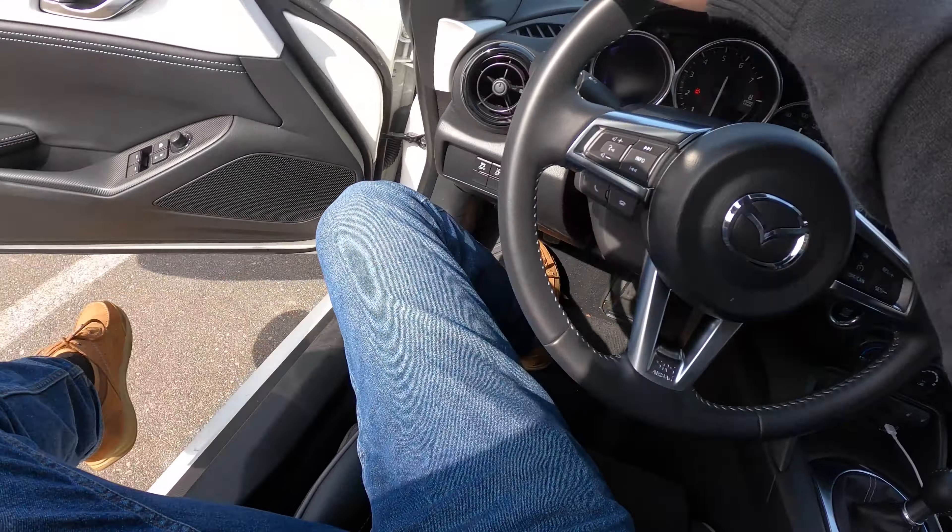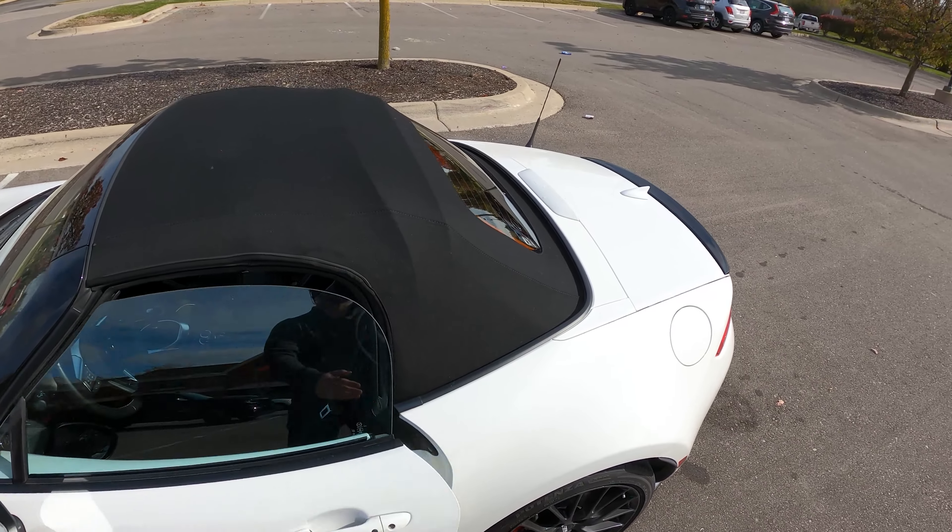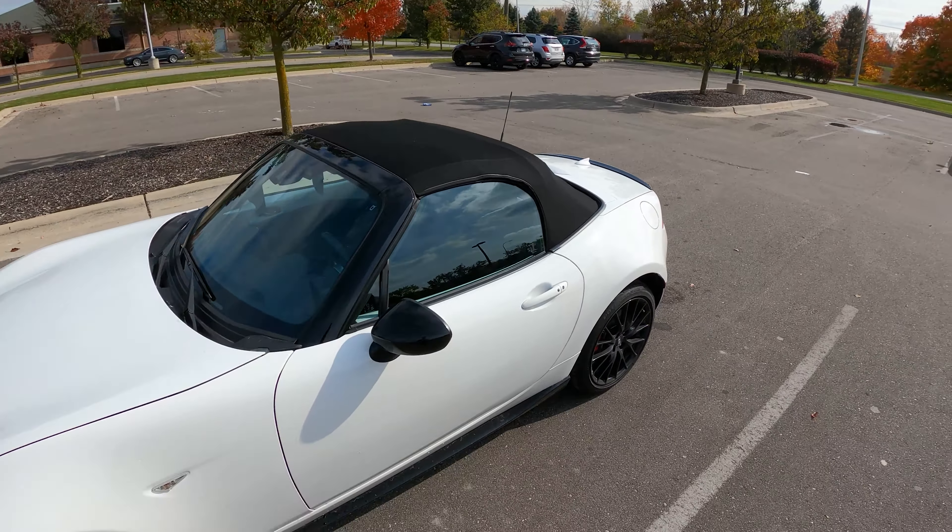Before we get started, take a look at the vehicle. This is the wonderfully pleasant Miata soft top club model — kind of the sportiest, the raciest, and also well-priced. If you guys want to see more on this car, hit that subscribe button and check out our other videos, including a review of the sound system and a full review.